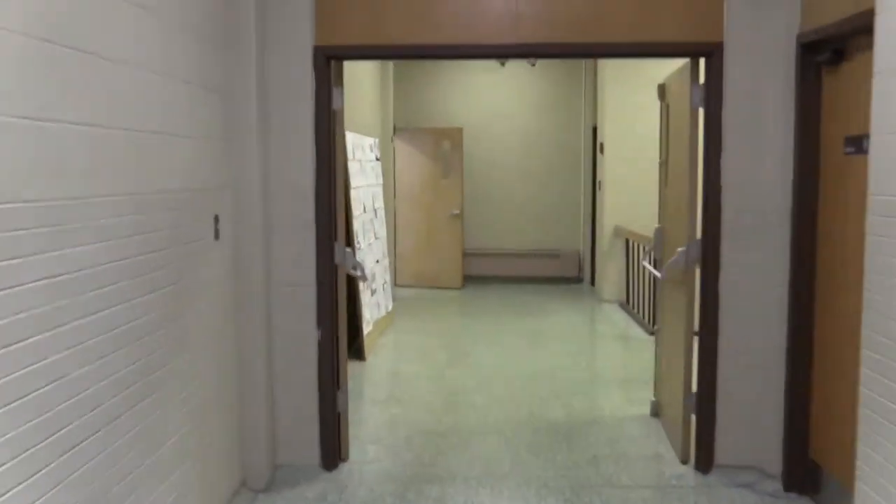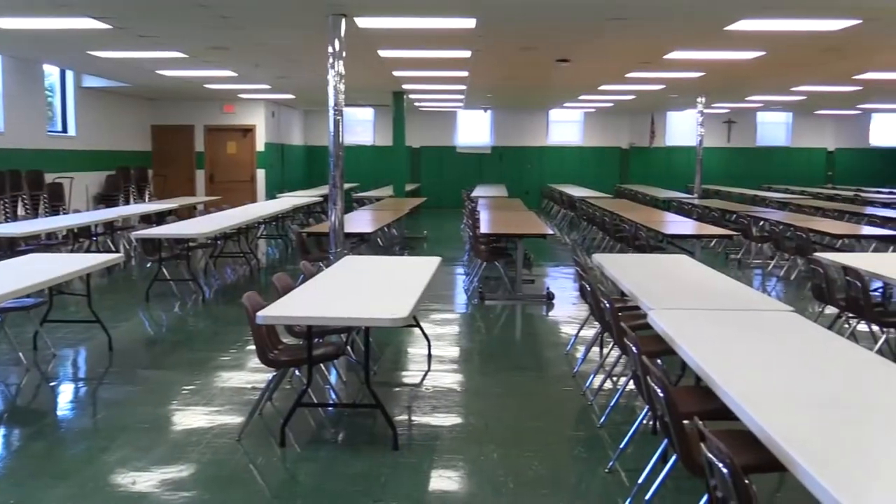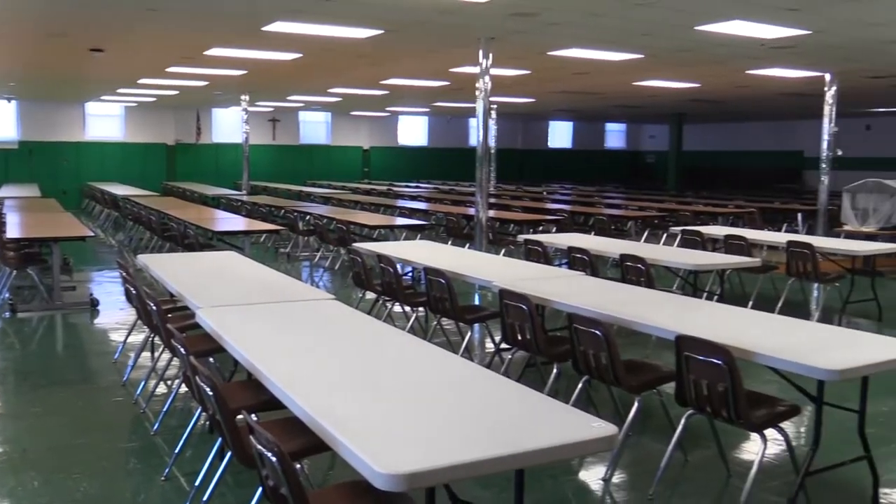Leaving the north classrooms, we make our way to the cafeteria. Our cafeteria serves hot meals every school day for our students and faculty.